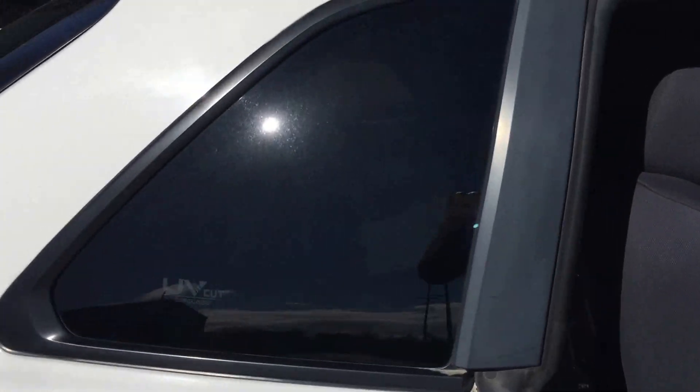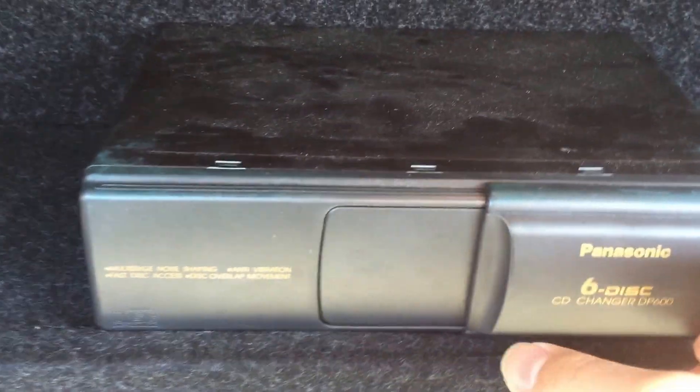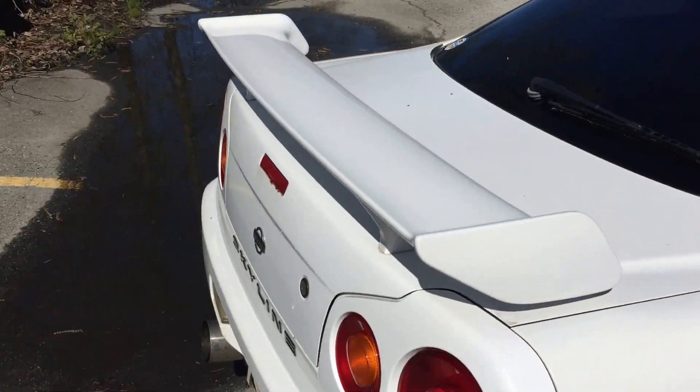One of the biggest features of the R34 is this huge trunk space. You can get a sporty car and also have a large trunk space in the back, as you can see. There's an interesting CD player in the back. Down there you'll have your full-size spare tire, and there will be your tools and jack right there. Beautiful looking stock spoiler.